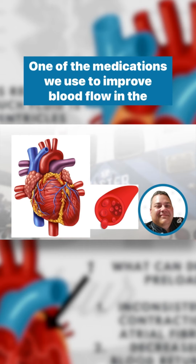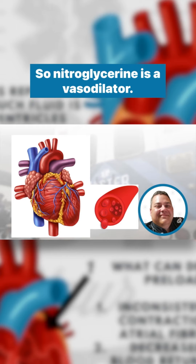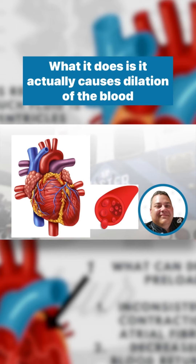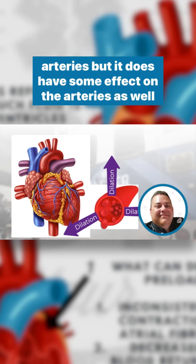One of the medications we use to improve blood flow in the heart is nitroglycerin. Nitroglycerin is a vasodilator — what it does is it causes dilation of the blood vessels. It works better in venous, we think, than it does in arteries, but it does have some effect on the arteries as well.